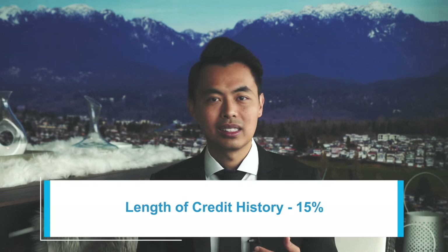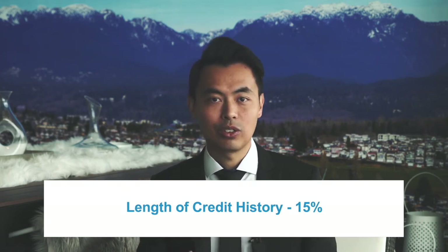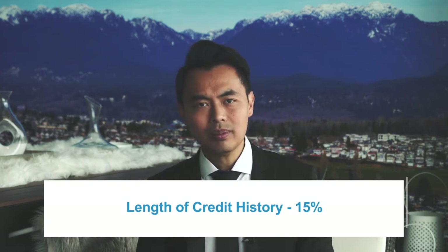Then there's length of credit history, which accounts for 15% of your score. Your score not only considers the date that the first account was opened, but also the average age of the accounts on the report. Creditors typically want to see at least two open trades on the credit report, each being used for a minimum of two years. If you like signing up for new credit cards to get welcome bonuses and then closing them right away, that may actually hurt your credit score.